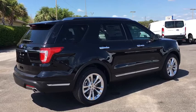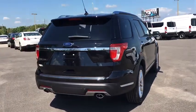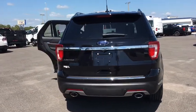Power liftgate, power passenger seat, navigation system, traction control, dual airbags, leather-wrapped steering wheel, power steering, four-wheel disc brakes.